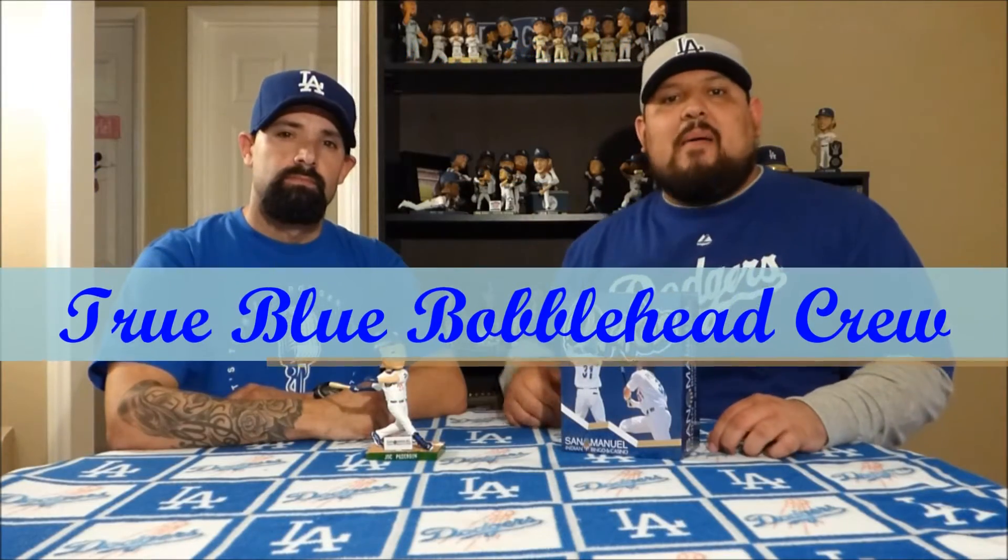How's everyone doing? Thank y'all for checking out TrueBoot Bobbleheads. We are the TrueBoot Bobblehead Crew. I am Turbo, and I'm Ben. Today we're gonna go ahead and talk about a 2015 MLB All-Star, Jock Peterson. This bobblehead was given away by the Quakes on April 22nd, 2016. Alright guys, let's jump into the box.